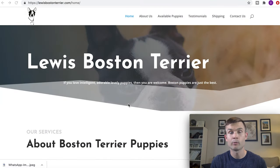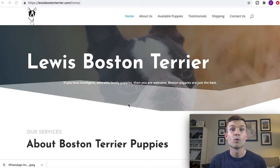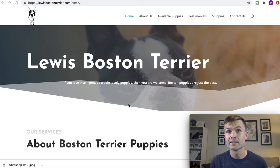The very first website that I want to show you is LewisBostonTerrier.com. This is a website that somebody had messaged me this morning because they wanted to know if this is a scam website. I created a video — that'll be in the show notes below — where I actually walk you through three different reputable places where you can start your Boston Terrier search. Now, before I start spotting all the flaws in this website, I do want to show you what it looks like, because this is a very well-built website and it's totally a scam.